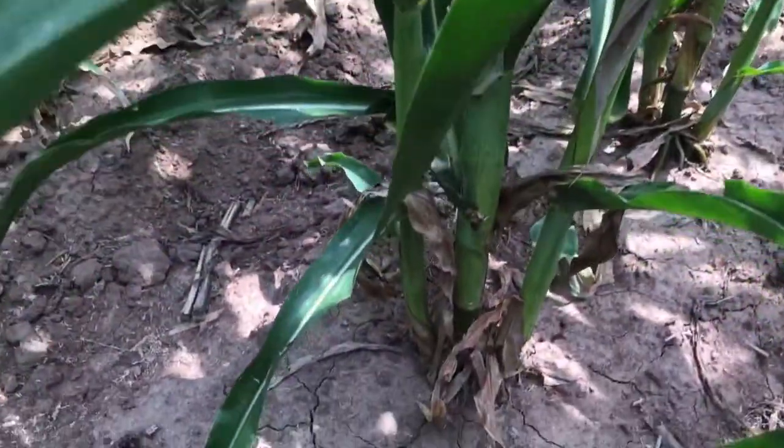Really cool to see some hybrid differences here in Garden City. Excited to see what the data looks like and what yields will do — we'll be back at R6 to get that harvest data. Thanks so much for watching and we'll see you next time.